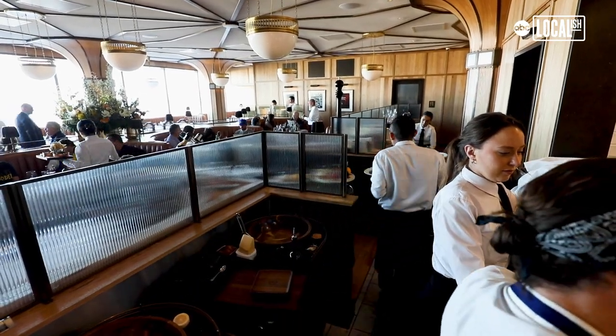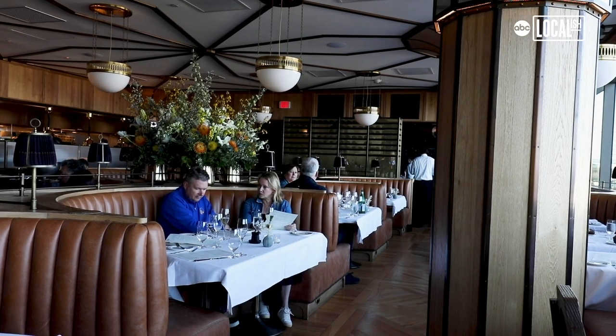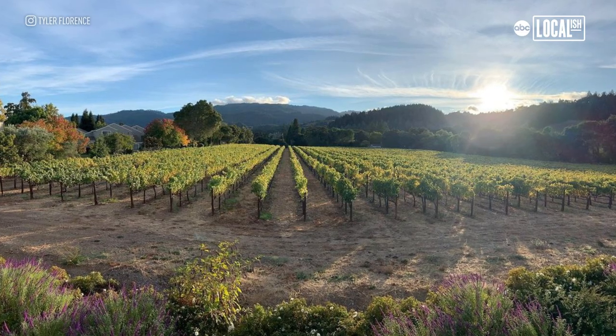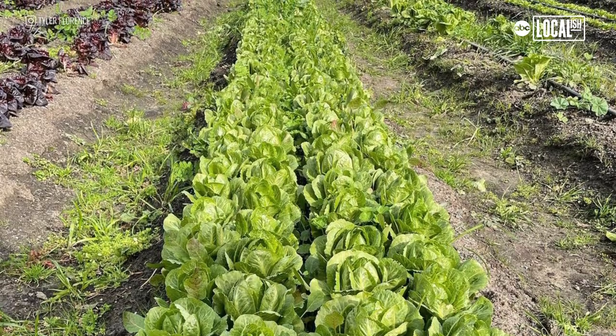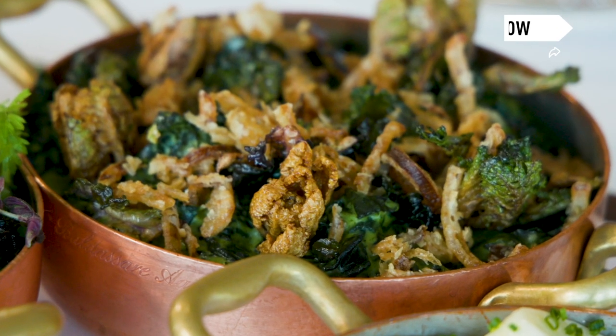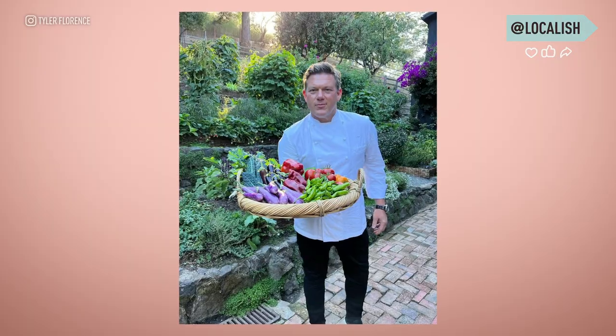San Francisco is a world-class dining destination. It always has been and it always will be. The food here is amazing because the climate is second to none. We have a fabulous long growing season and amazing relationships with farmers and ranchers all over the Bay Area. What we get is the best products I've ever experienced as a chef anywhere, and there's no other place in America I'd rather cook. I'm just thrilled to be here.